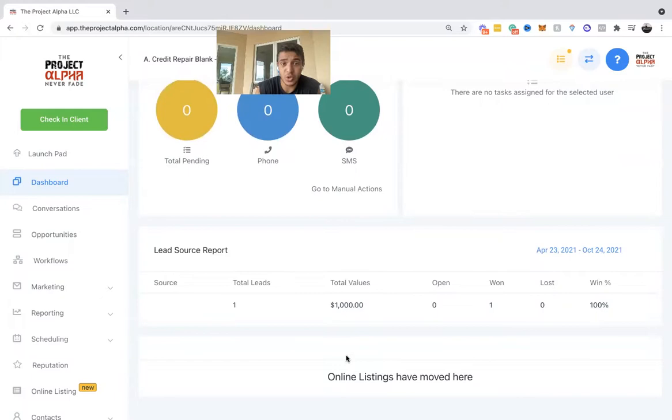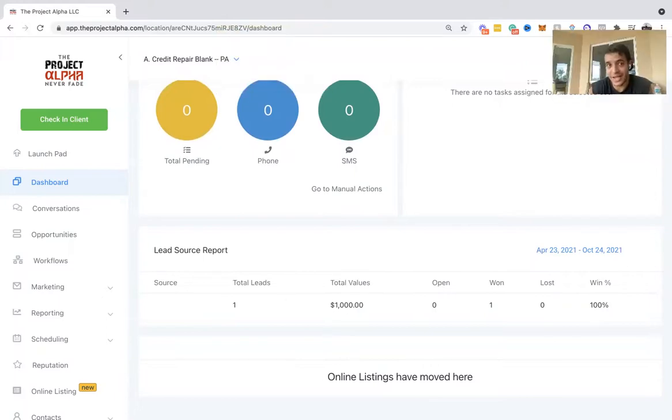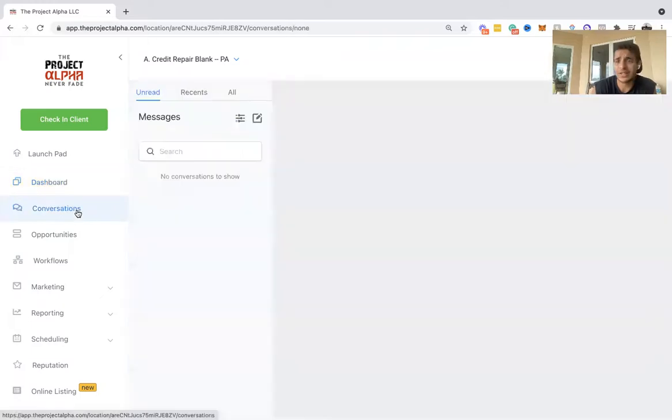The lead source report shows some reporting on your online listing. This section is basically your Google My Business reviews, but since this isn't connected to anybody's account yet, you won't actually see the Google My Business reviews on there until you connect an account.